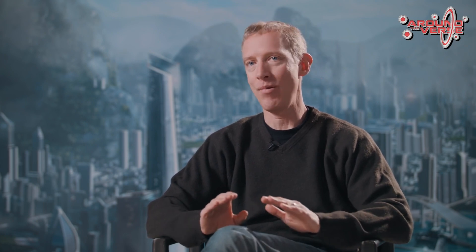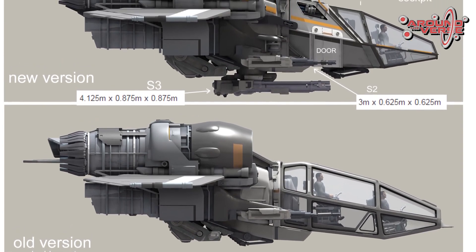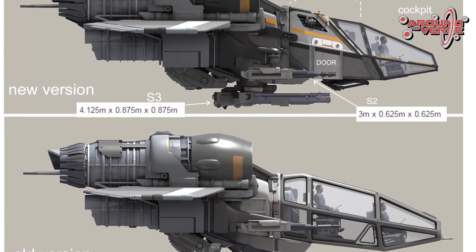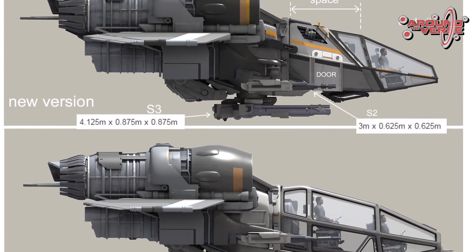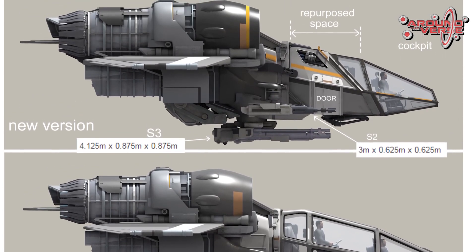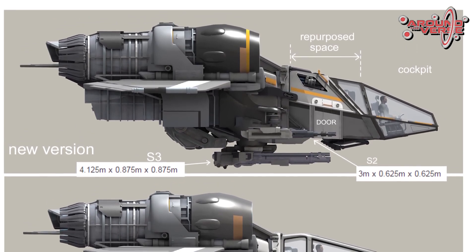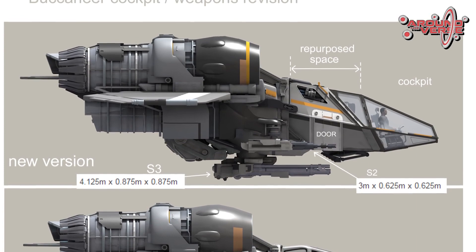As the concept guy you're used to getting the ball rolling, but once the ball is rolling you want that collaboration with the physical design team that's actually going to be doing the 3D of the ship — they keep you honest and you also keep them honest.